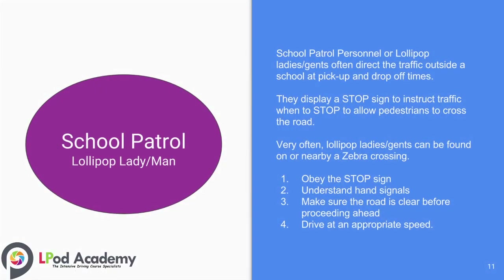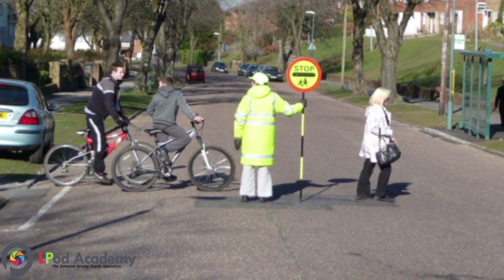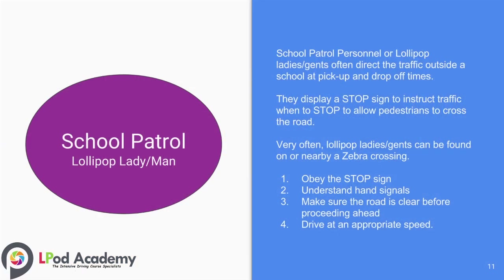School patrol personnel, or lollipop ladies and gents, often direct traffic outside of school at pick-up and drop-off times. They display a stop sign to instruct traffic when to stop to allow pedestrians to cross the road. Very often lollipop ladies or men can be found on or nearby a zebra crossing. Some useful tips: number one, obey the stop sign; number two, understand hand signals; number three, make sure the road is clear before proceeding ahead; number four, drive at an appropriate speed for the road and weather conditions.